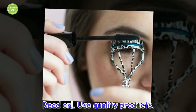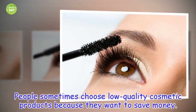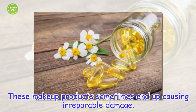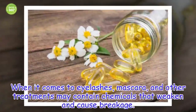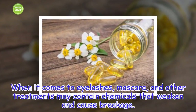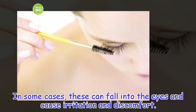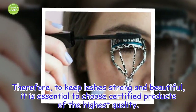Use Quality Products. People sometimes choose low-quality cosmetic products because they want to save money. These makeup products sometimes end up causing irreparable damage. When it comes to eyelashes, mascara and other treatments may contain chemicals that weaken and cause breakage. In some cases, these can fall into the eyes and cause irritation and discomfort. Therefore, to keep lashes strong and beautiful, it is essential to choose certified products of the highest quality.